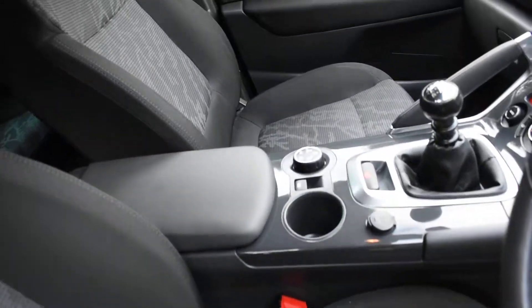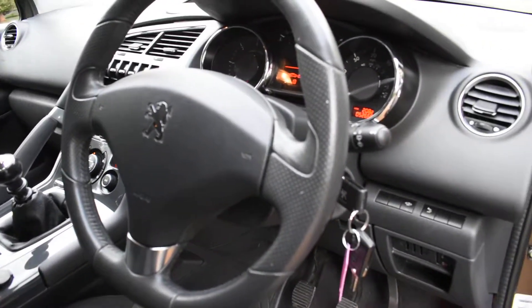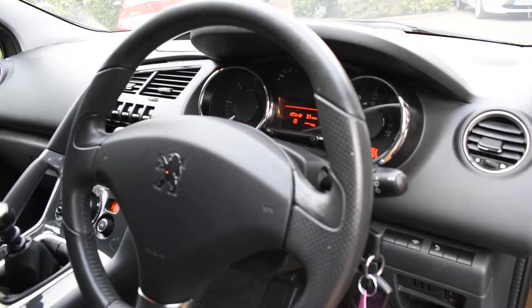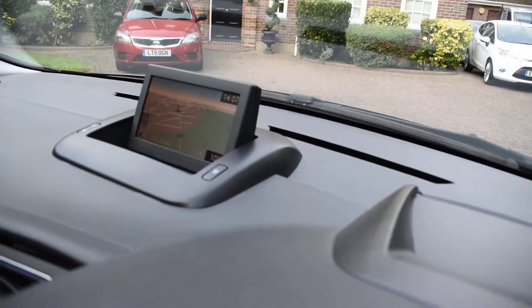All the seats are in excellent condition — there's no rips, tears, or burn holes, and we don't believe this car's been smoked in. It's currently on 52,665 miles. And it comes, as I said, with the colour satellite navigation screen — the pop-up screen, as you can see.